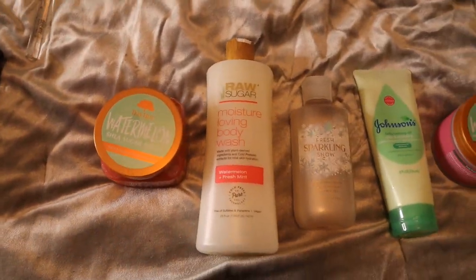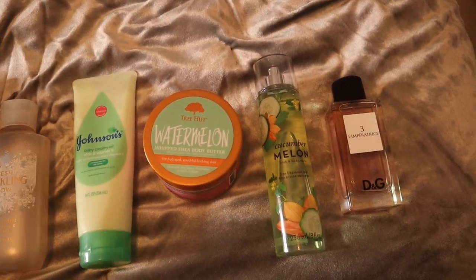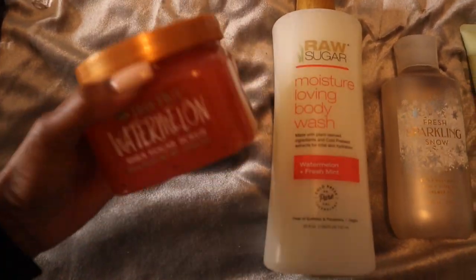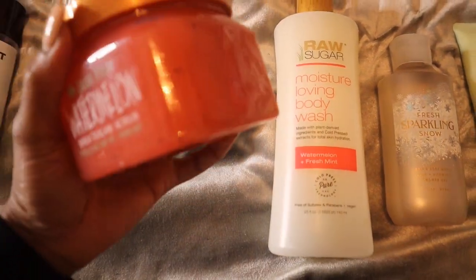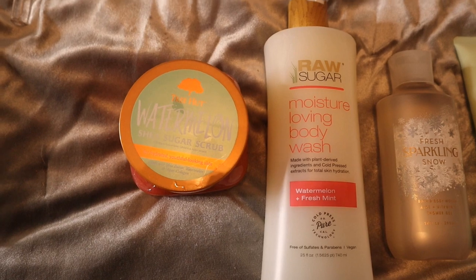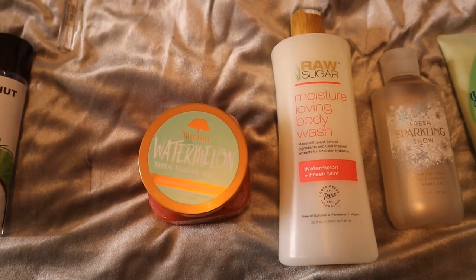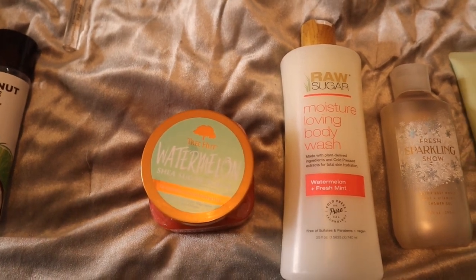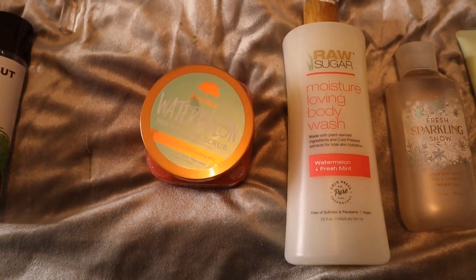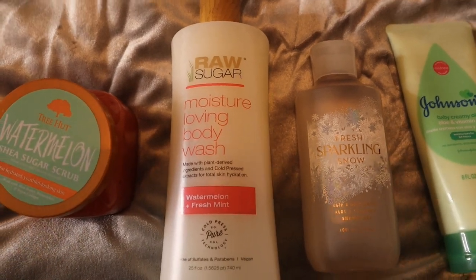Moving into the next combo — this one is a cucumber melon combo, but we're really going to play up the watermelon note, so it's cucumber watermelon. First we go in with the watermelon scrub from Tree Hut. I love that this one has little seeds inside — it really gives off the whole watermelon experience in the shower. It has that candy watermelon smell. If you just paired this with Watermelon Lemonade from Bath & Body Works, you'd be fine.